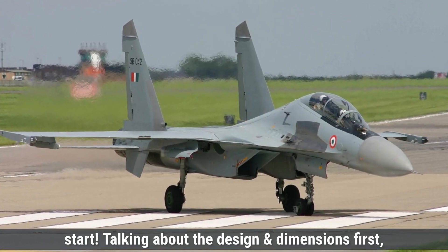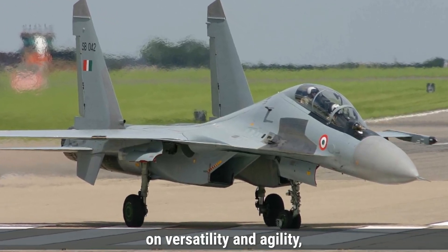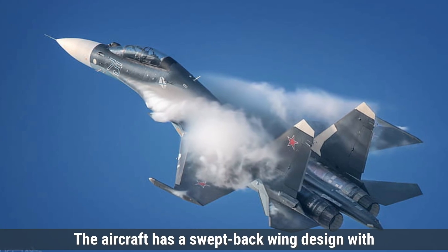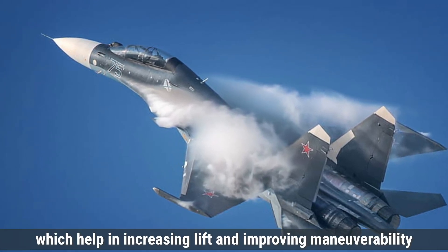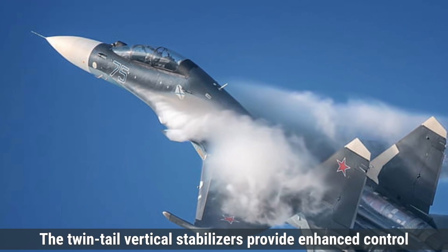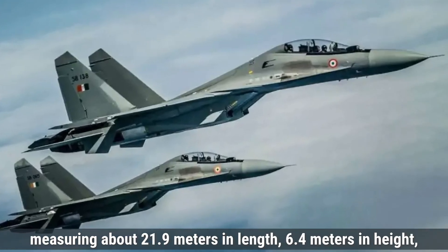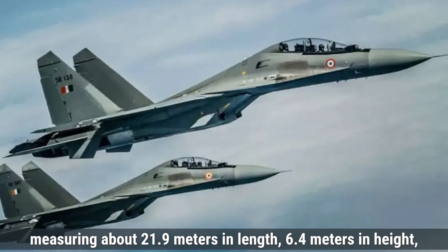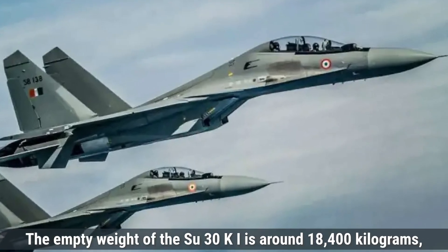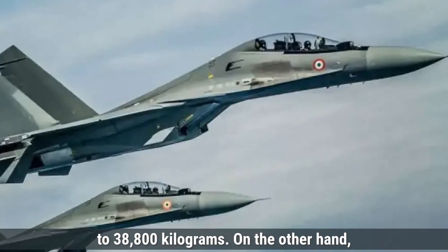Talking about design and dimensions first, the Su-30MKI is designed with a focus on versatility and agility, featuring a blended wing body structure that enhances its maneuverability. The aircraft has a swept-back wing design with canards placed forward of the wings, which help increase lift and improve maneuverability during sharp turns and dogfights. The twin-tail vertical stabilizers provide enhanced control during various maneuvers. The aircraft measures about 21.9 meters in length, 6.4 meters in height, and a wingspan of approximately 14.7 meters. Its empty weight is around 18,400 kilograms.